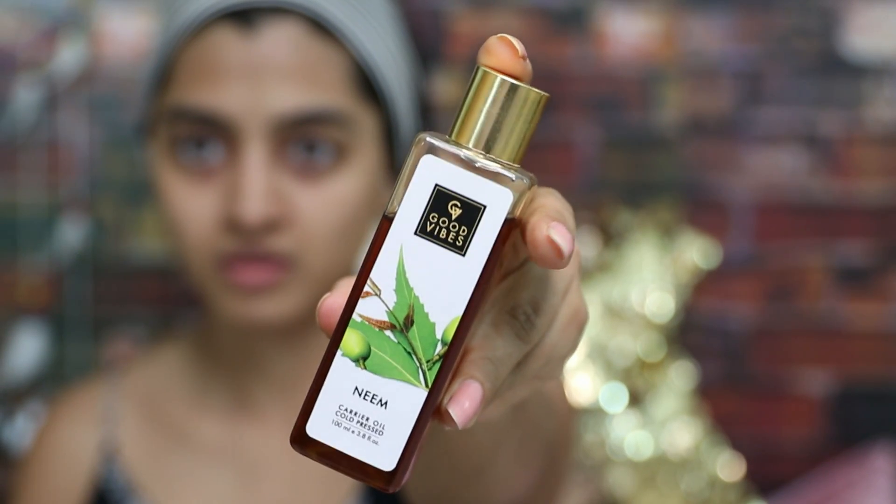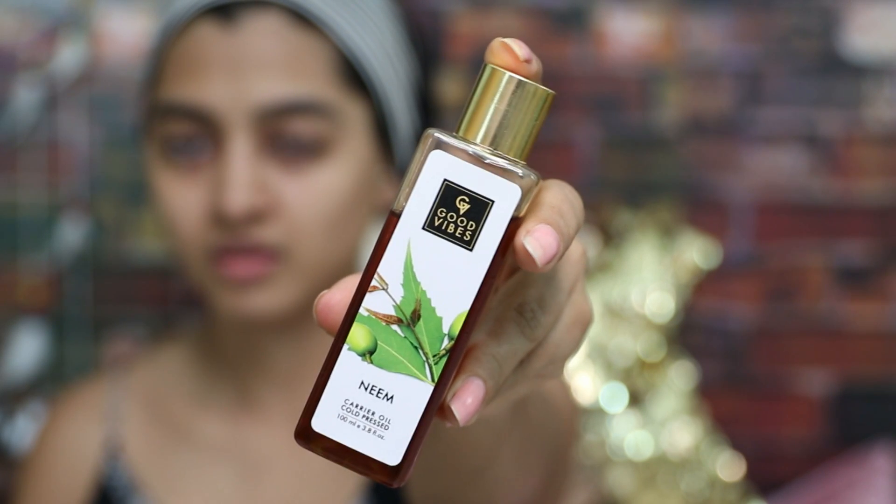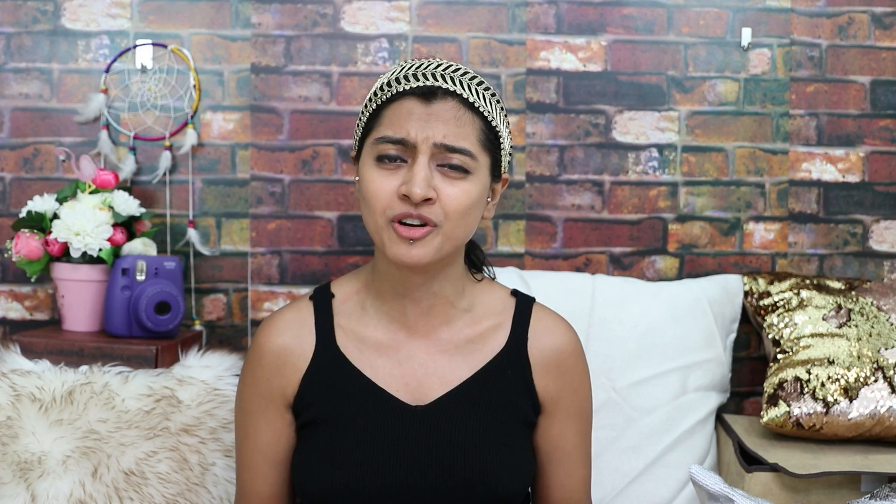So why neem oil? Neem oil has amazing properties. First of all, it has anti-acne properties and deals with acne really well. Plus with regular use, it also gives you a more even skin tone and reduces blackheads. Now neem oil traditionally has a strong smell, but it is totally worth it. Use it for a few days and your skin will thank you for it.